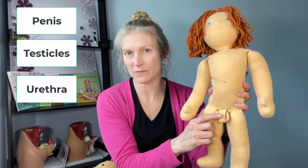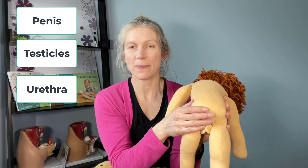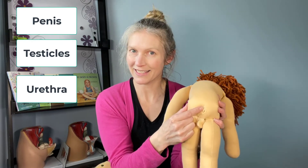Sam also has a urethra — that's the hole at the tip of the penis where pee comes out. And if I turn Sam around, we said he has a bum, but he also has an anus, which is where poop would come out. Those are his genitals.